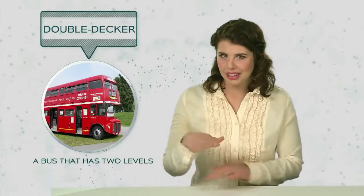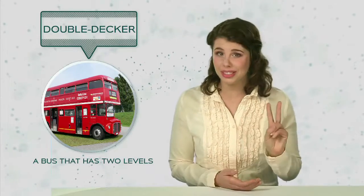But before watching today's video, let's look at the main words. Double-decker: a bus that has two levels.